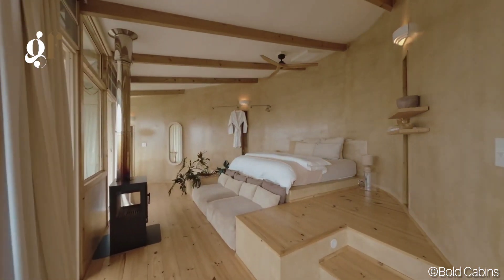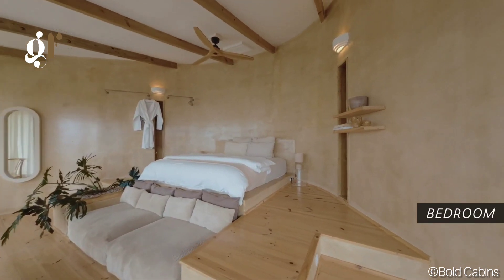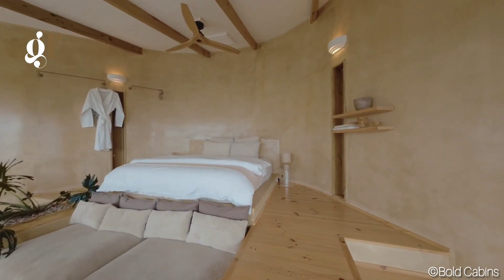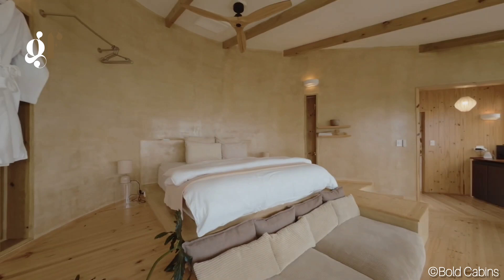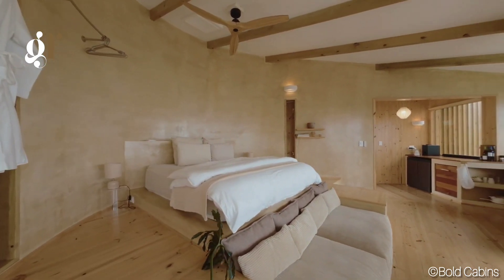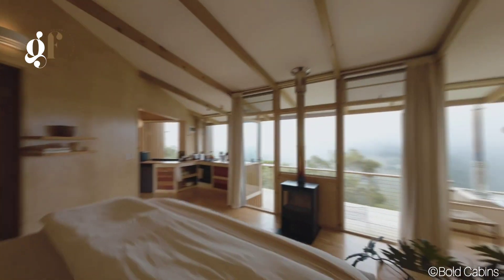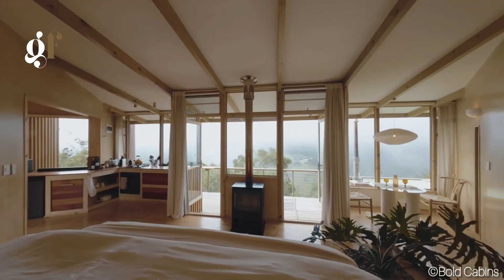The standout feature here is the sand cabins. These architect-designed cabins boast curved walls inspired by dunes and a unique tower structure, with a luxurious bath positioned right in front of a large picture window. Imagine soaking in that tub with breathtaking valley views.